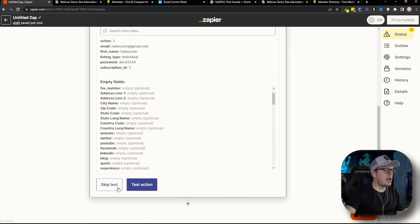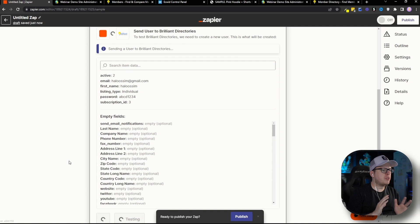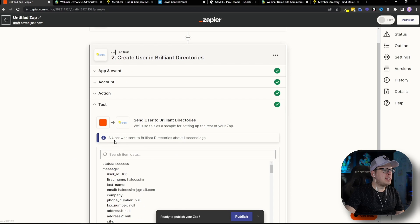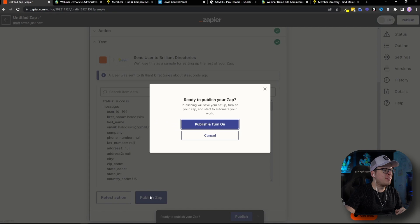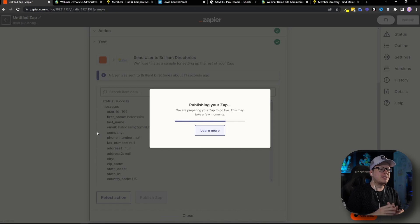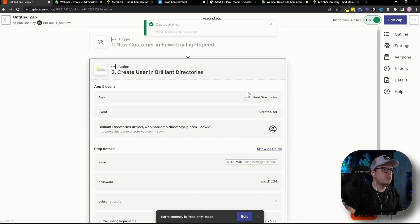Once we click Continue, we now need to test the action — just to make sure the integration is working successfully between Ecwid and Brilliant Directories. And as we can see, it was a success. A user was sent to Brilliant Directories. So now we can publish this Zap and turn it on. Once we have this turned on, it's live and ready to go. In theory, anytime someone buys from our Ecwid store, they are going to be automatically added to our Brilliant Directories website.